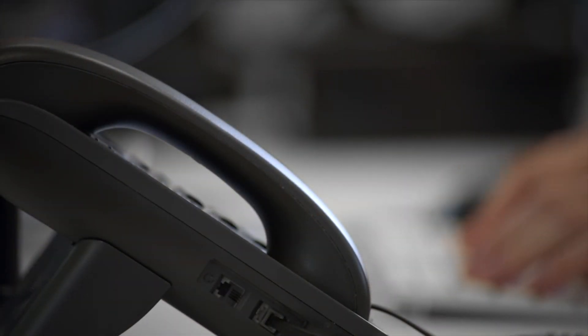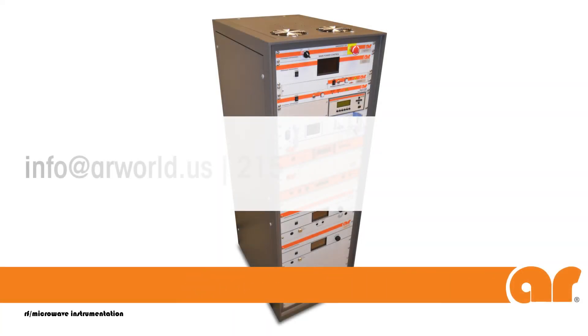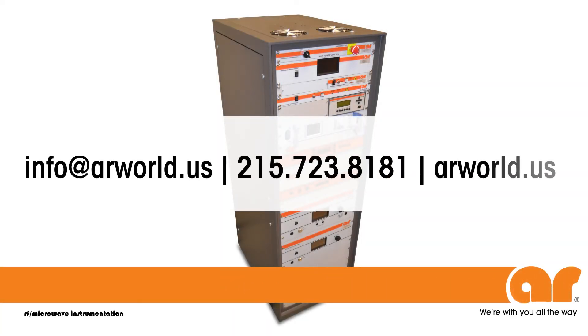Every product in your AR test system is designed and built to the highest quality standards and backed by the most comprehensive warranty in the business and a global support network. AR can deliver a solution that integrates all your RF and EMC testing needs. Call us or visit our website at arworld.us to learn more.